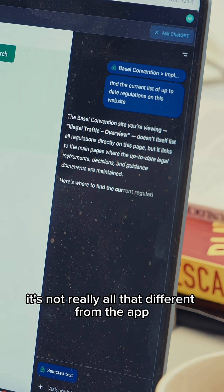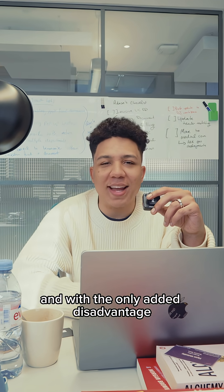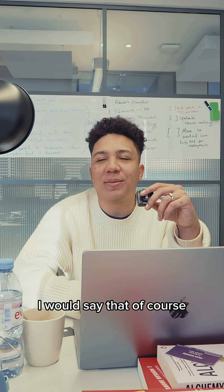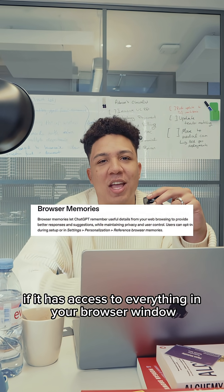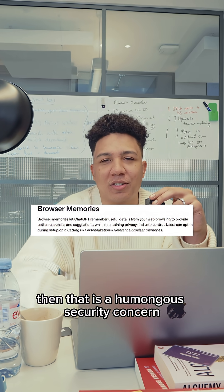It's not really all that different from the app, with the only added disadvantage that if it has access to everything in your browser window, then that is a humongous security concern.